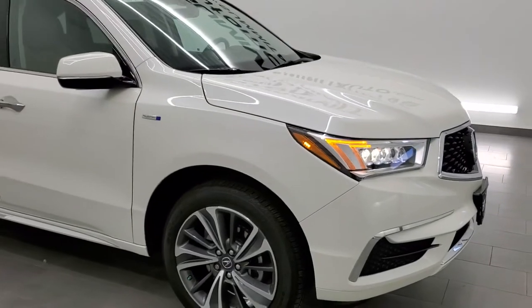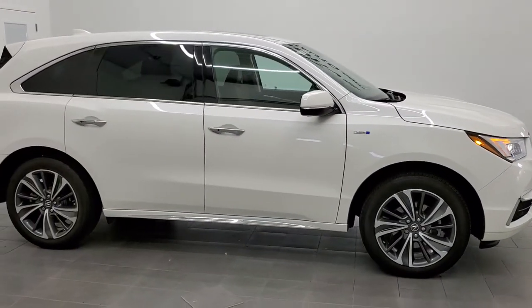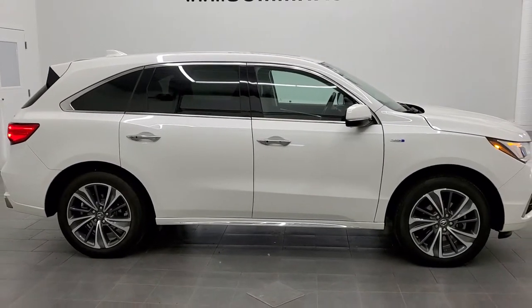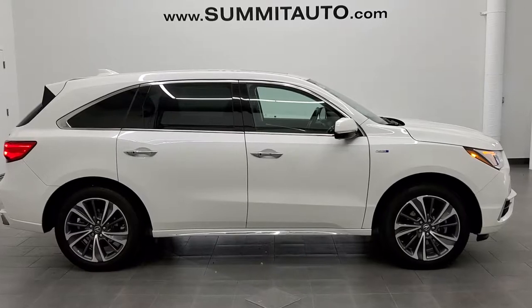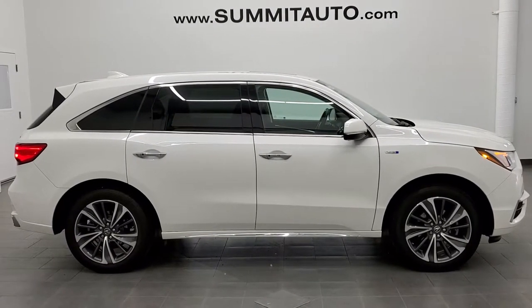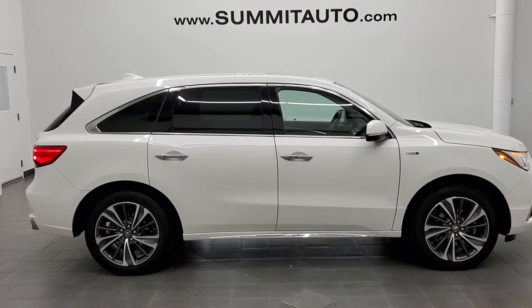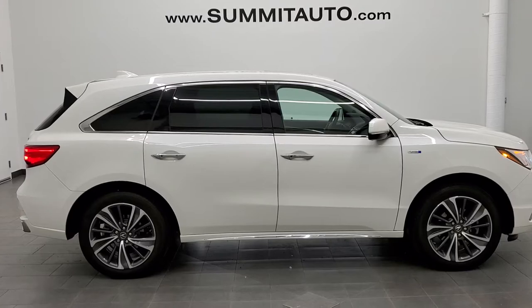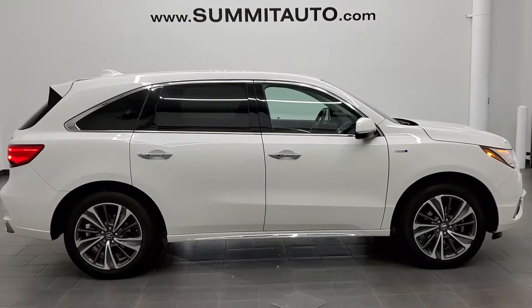Anyways, I would highly recommend this vehicle from a quality and condition standpoint. To see more pictures of this MDX or one of our other 450 new and used cars, trucks, SUVs, minivans, Wranglers — you name it, we got it. Go to our website at www.summitauto.com — full pictures and descriptions of every single vehicle from two locations. And if you'd like to check out more HD videos you can go to youtube.com/summitauto. Remember to like, subscribe, and share on this video and all the videos that you see there.